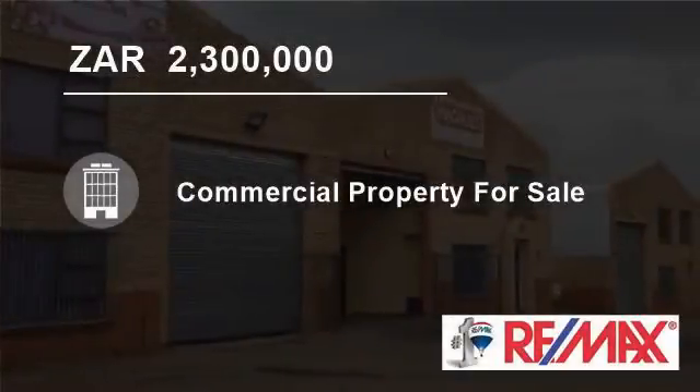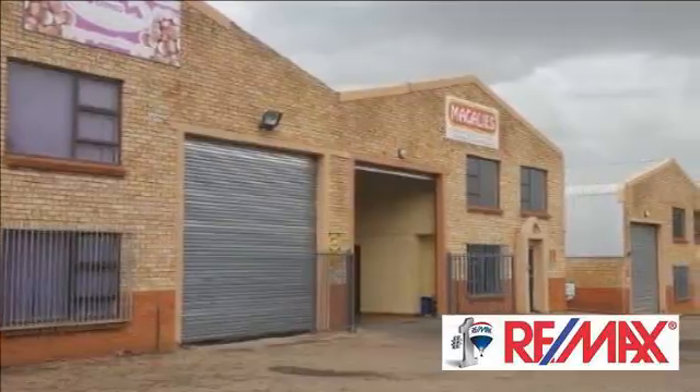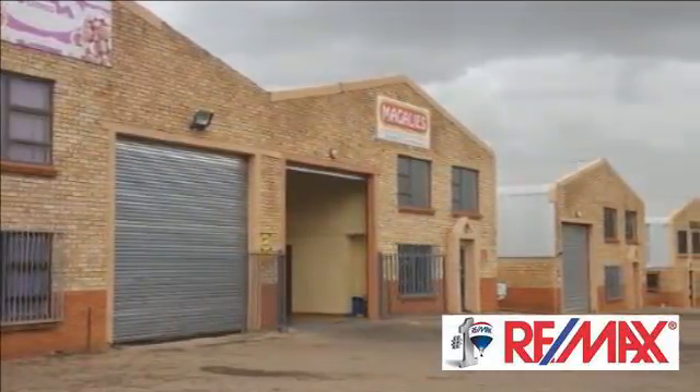Welcome to this 417 square meter industrial property for sale in Hilton, Bloemfontein, Free State, South Africa, for 2,300,000 rand.